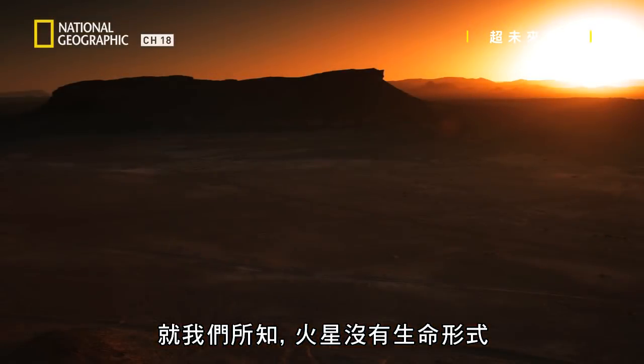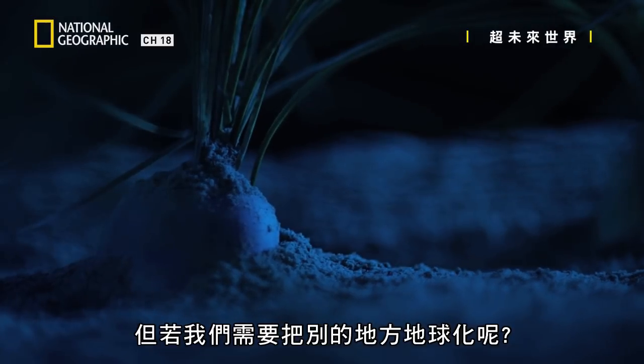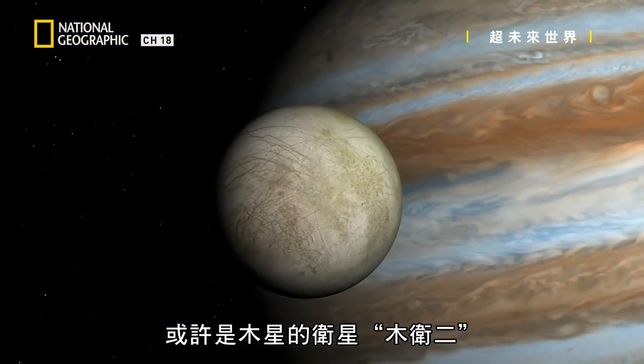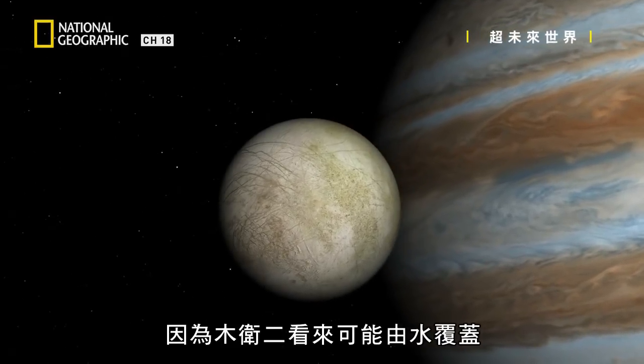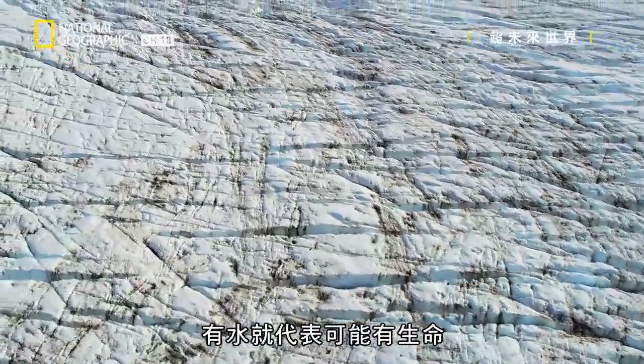As far as we know, there are no life forms there. But what if we need to terraform someplace else? Some futurists think option B might be Jupiter's moon Europa. Why? Because it looks like it could be covered in water, and water means the possibility of life.